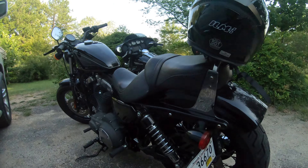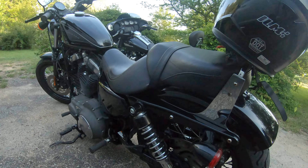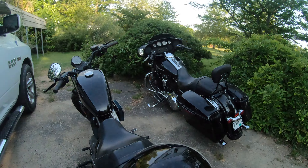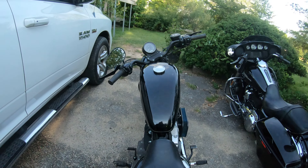My brother sold him this bike. Heading for his lady. Check that out.